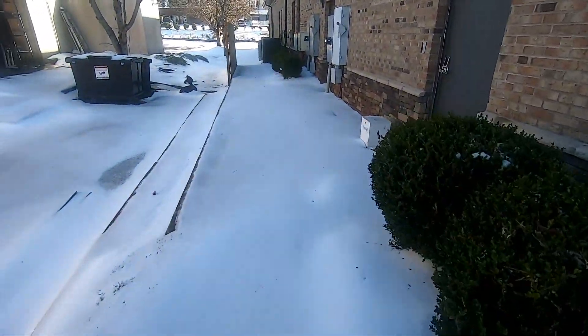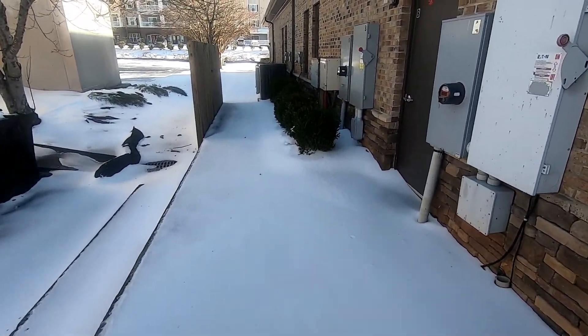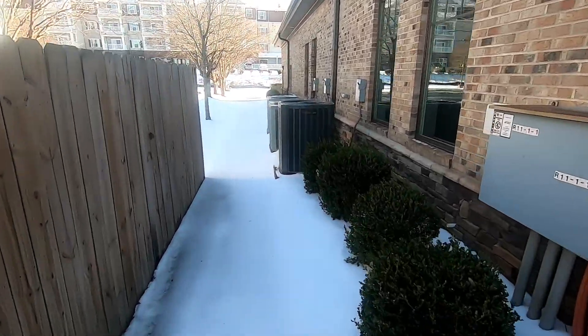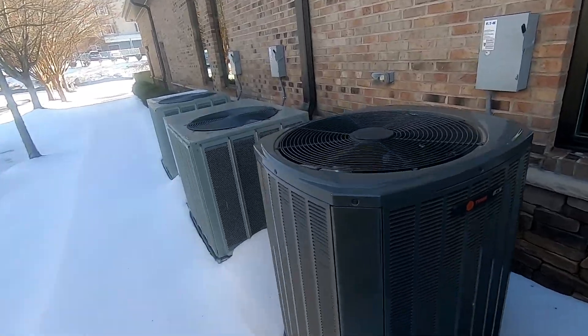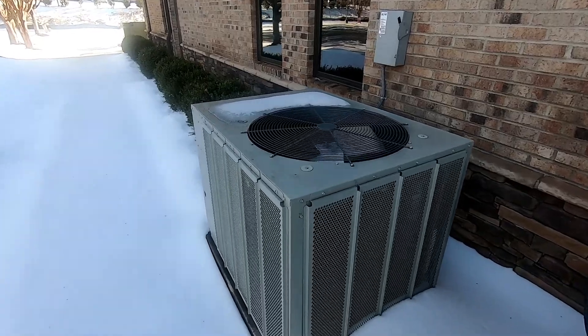There are more units over here, so we'll go ahead and check on those. I don't know if these replaced other units or if they're just an addition to the building, because all three of these are pretty new and from around the same time.